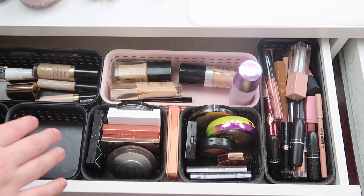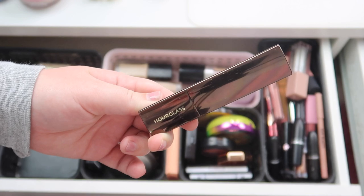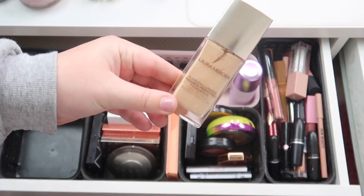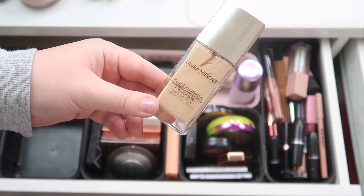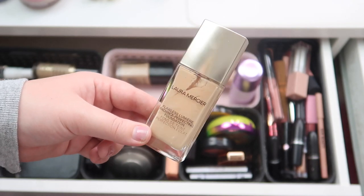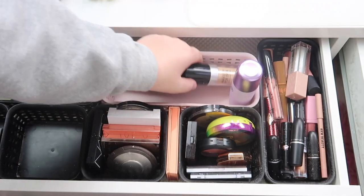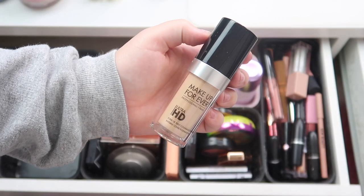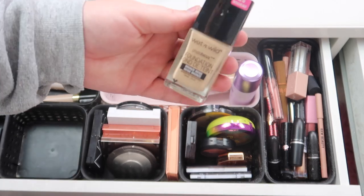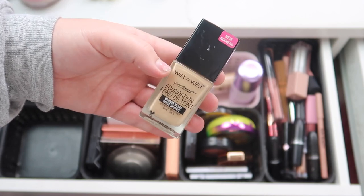As for foundation, this Hourglass stick foundation is definitely too deep for me so I'm going to put that back for now. I used this Laura Mercier foundation once and it was really nice — it's more of a natural finish, not super full coverage — so I think I'm going to put this back for now. I didn't get a chance to really try this Makeup Forever foundation so this is going to stay in here. And then I don't know if I used this Wet n Wild one — maybe once — I guess I'll keep it in here.